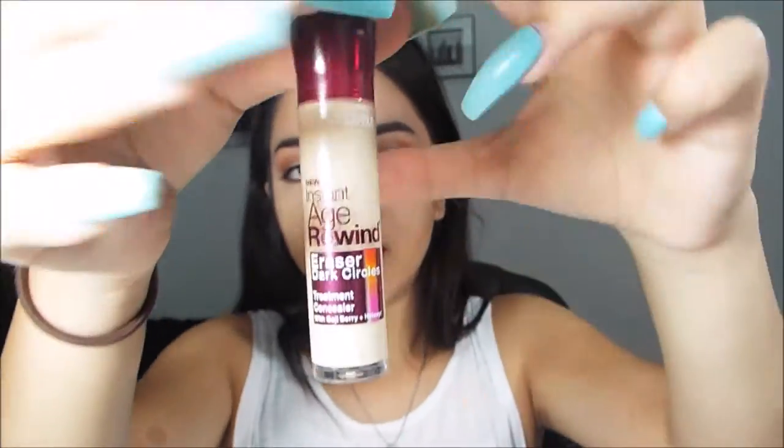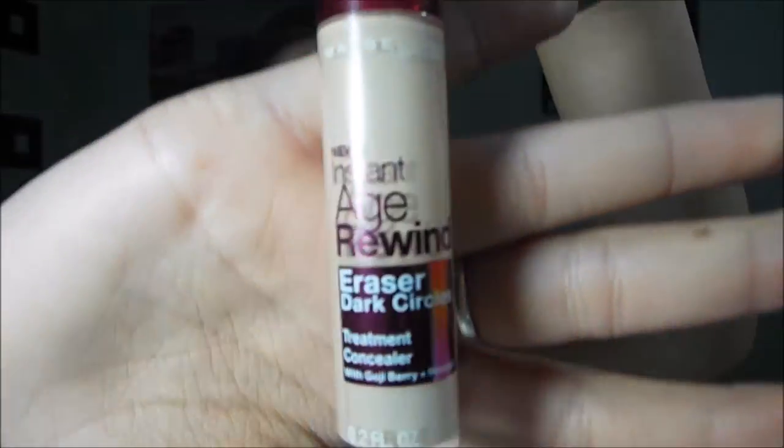The next thing I got is the Maybelline Instant Age Rewind Erasing Dark Circles Concealer. I actually used it yesterday in my baking and highlighting video — go check that out. This is the concealer I use; I got it in the color Neutralizer. I love the applicator sponge — it's great for applying. It's only about eight dollars, roughly the size of a MAC concealer, and it covers dark circles well. It's great for highlighting.